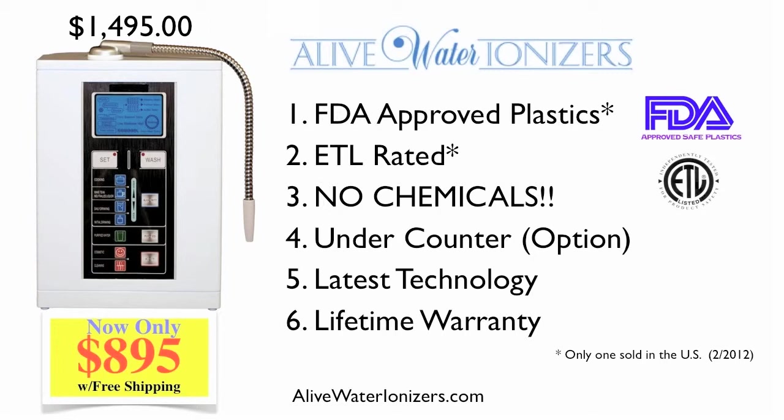Second, it's the only water ionizer in the world that has passed the difficult ETL certification. The ETL standards mean it has passed the highest standards in the world for quality of components, power supply consistency, and even keeps the factories closely monitored for quality. No other ionizer has passed these extensive and expensive tests.